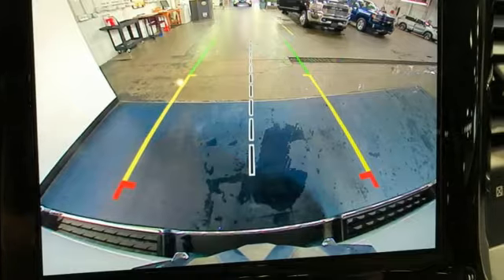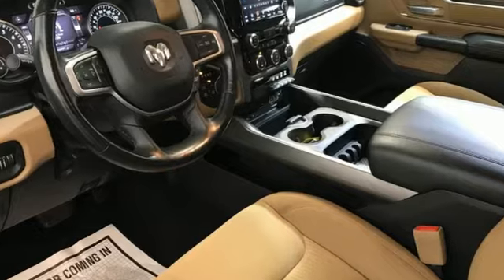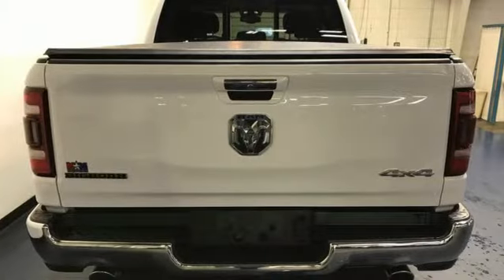Automatic transmission, four-wheel drive, energy regenerative brakes, trailer hitch receiver, Bluetooth wireless audio streaming, keyless go.